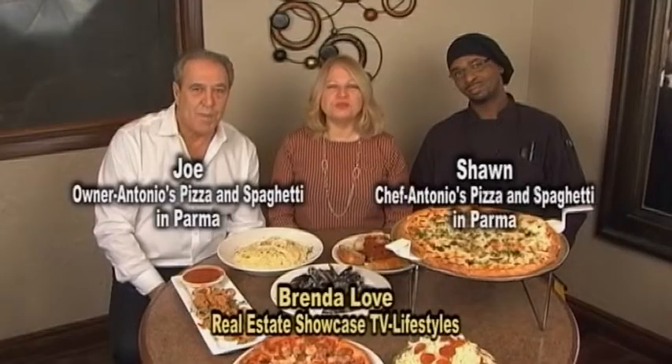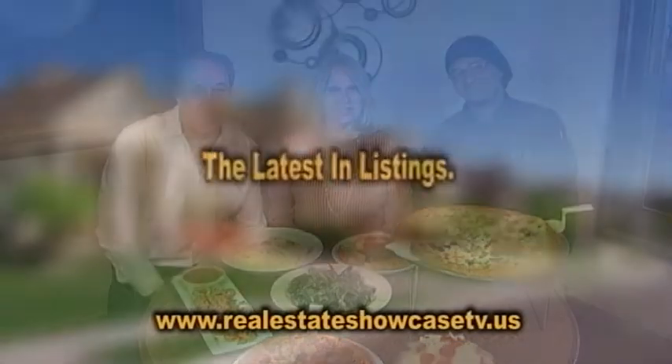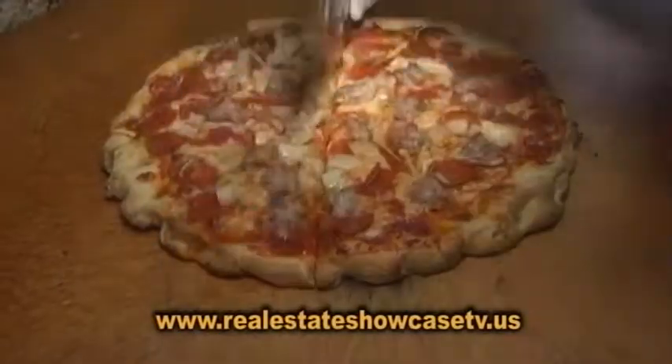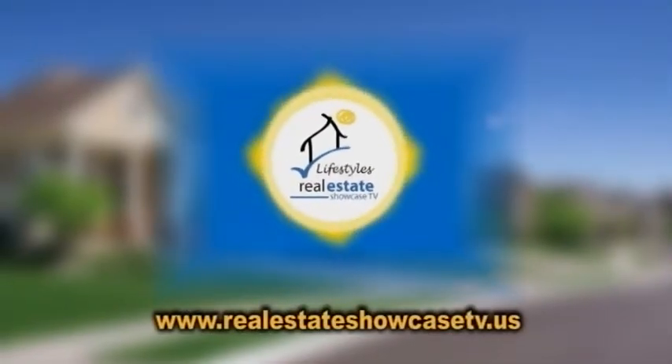Good morning, welcome to Real Estate Showcase TV Lifestyles. We always have a fabulous show for you, especially when it comes to the latest in listings, open house bulletin board, and fabulous food at Antonio's in Parma. All coming up next on Real Estate Showcase TV Lifestyles. Enjoy.